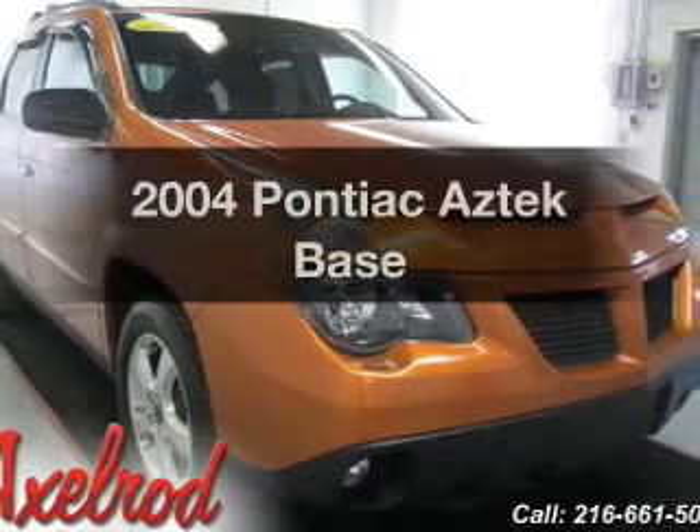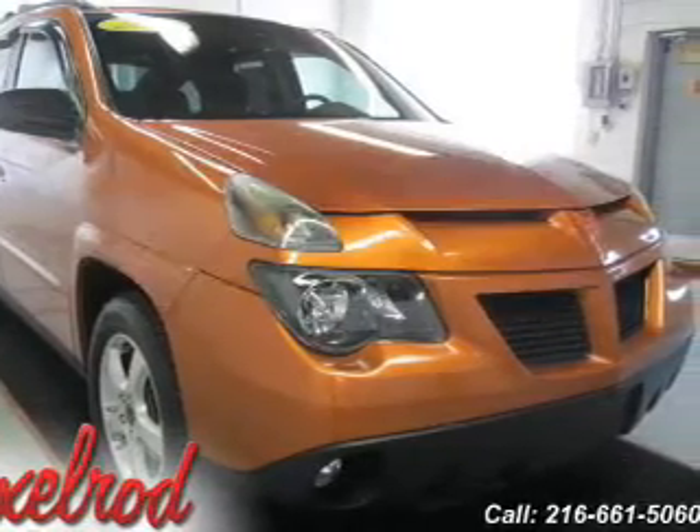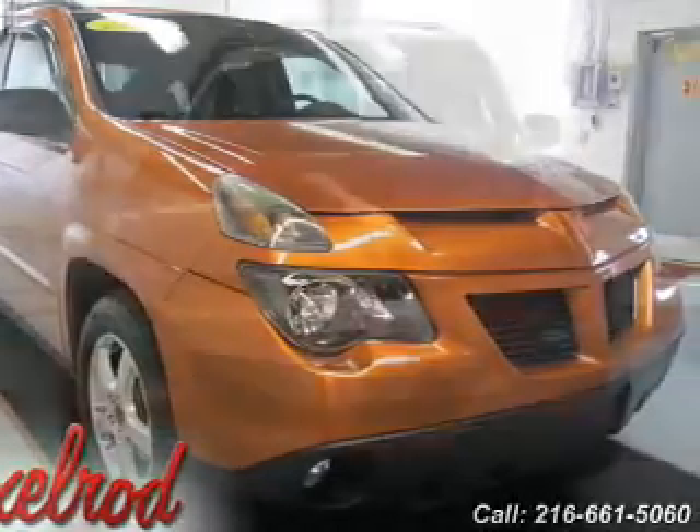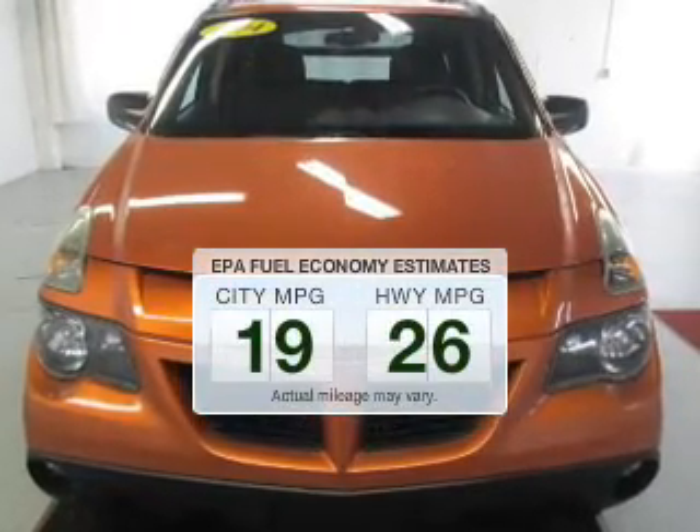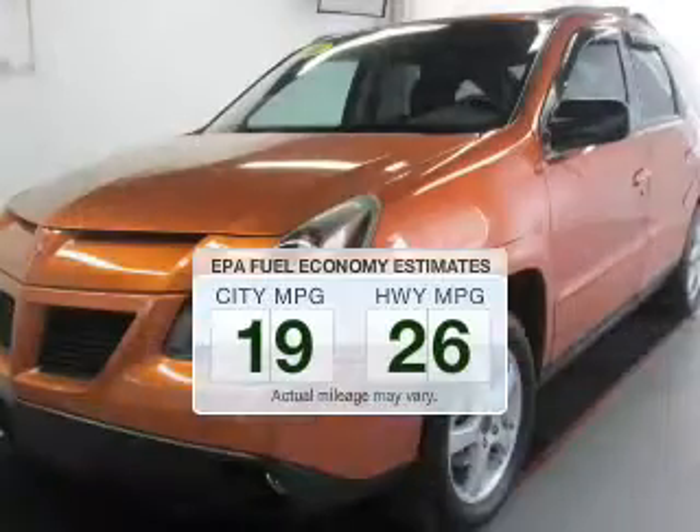Imagine yourself in this 2004 Pontiac Aztec. Find everything you wanted to ride under one roof. With this vehicle, save your money. Make less trips to the gas station to fill up your gas tank when driving this fuel-efficient vehicle.